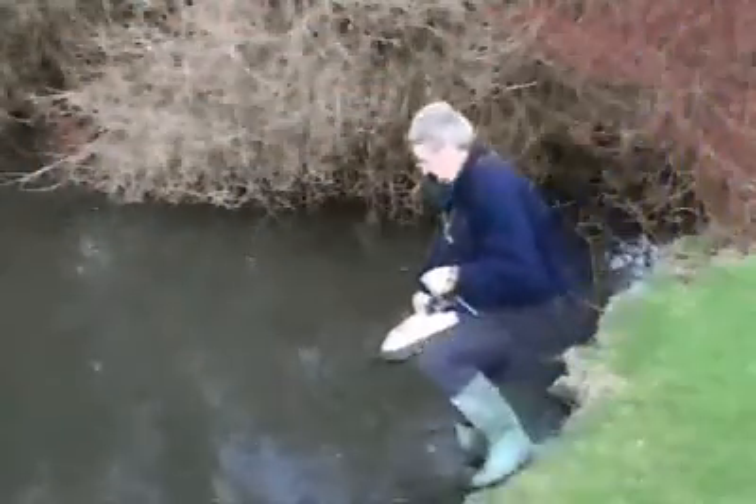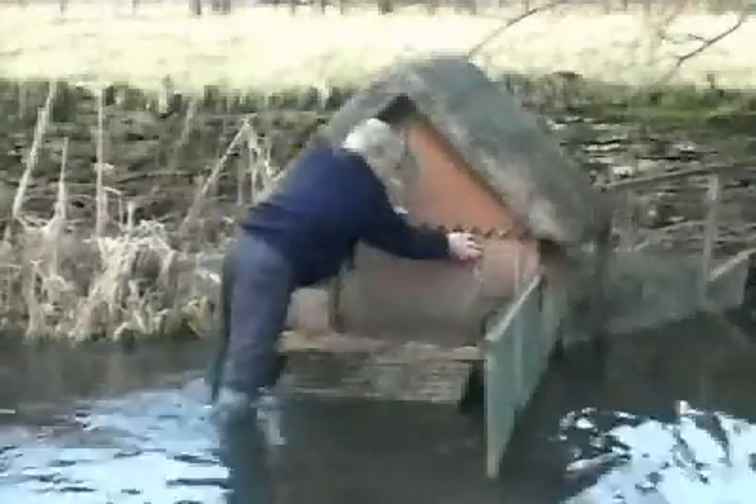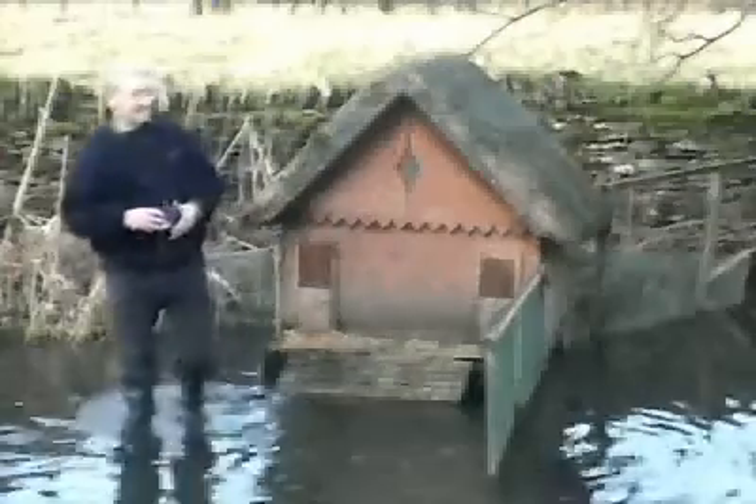Looking after the ducks at Weston on the Green has just become a little easier thanks to a toy hovercraft. The senior duck keeper at the pond believes the device will help manoeuvre the birds into their pen. It took years for the villagers to restore the pond and build a home for the ducks, but since then the population has grown and it's getting more difficult to collect them every evening to protect them from foxes.